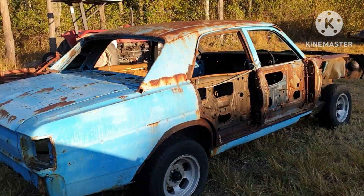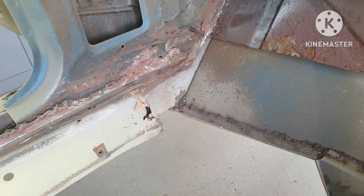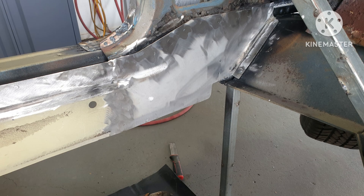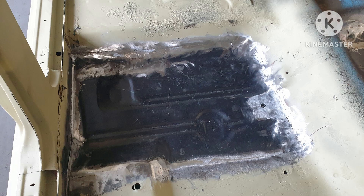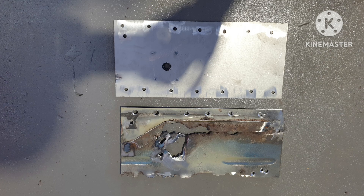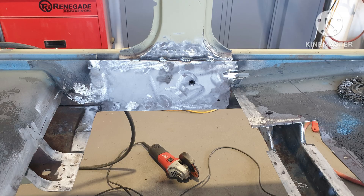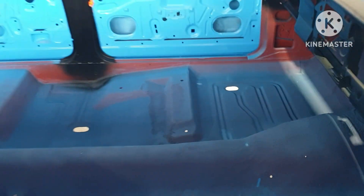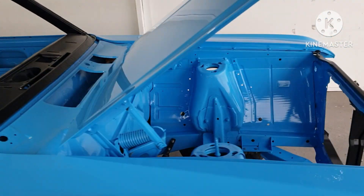The floors — you can't buy a full floor yet, eventually I'll probably make them, but for now I have to do four quarters and then inner sill sections as well. This car wasn't quite bad enough to replace the sill panels, so I just replaced the sections that needed doing.